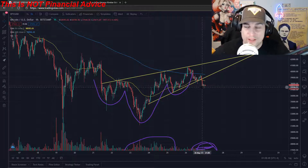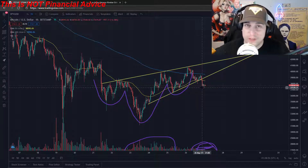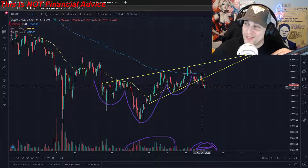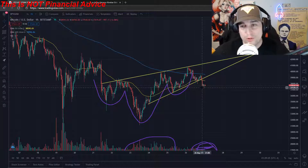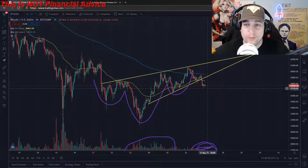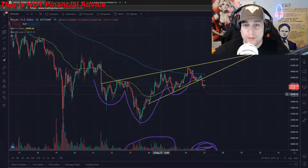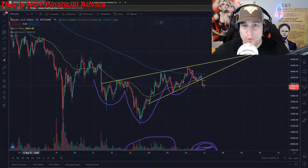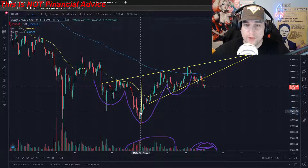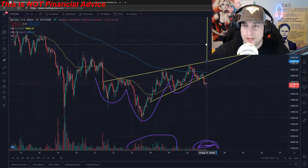This is where this legendary trade I'm talking about comes into play. This is not financial advice — this is for entertainment purposes only. But I am putting in a trade. Actually, I already did put in a trade, and I plan on possibly putting in another one early, because more than likely I believe this is going to play out.